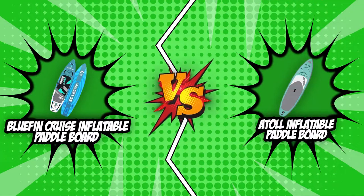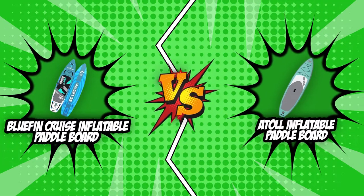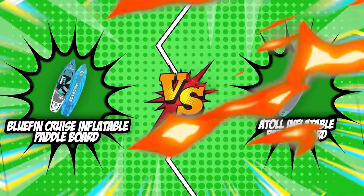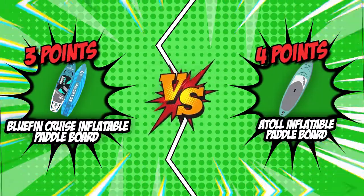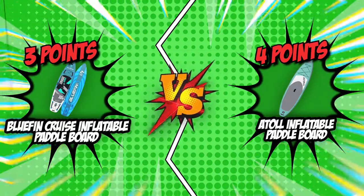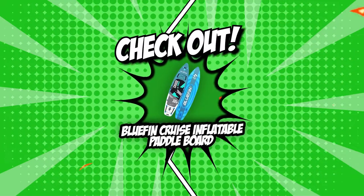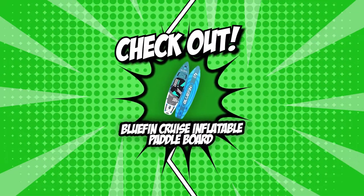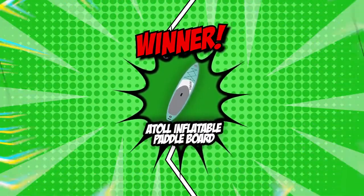We have now arrived at the end of the Brand Wars between the Bluefin Cruise Inflatable Paddleboard and the Atoll Inflatable Paddleboard. Despite the close match with two ties, the Atoll Inflatable Paddleboard came out on top with its two-point award against the one-round victory of the Bluefin Cruise Inflatable Paddleboard. You can rely on Bluefin Cruise to support strong posture, but the Atoll has your back in terms of build, frame, and capacity.